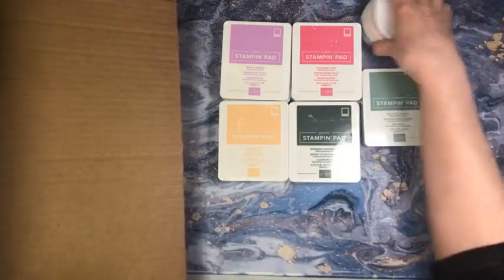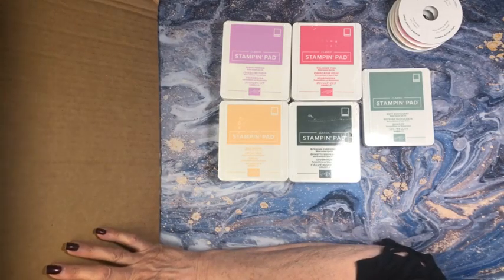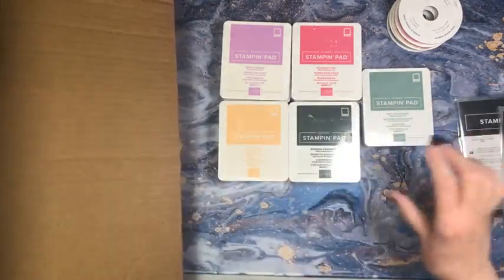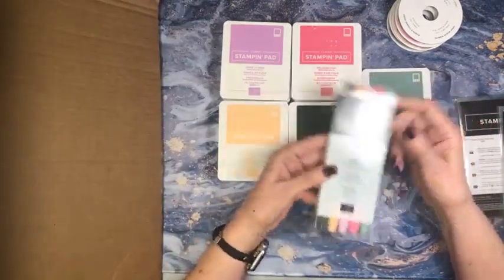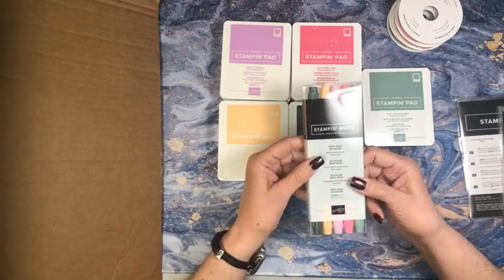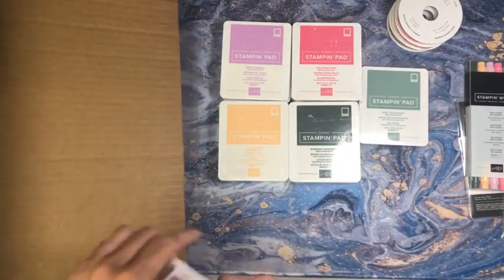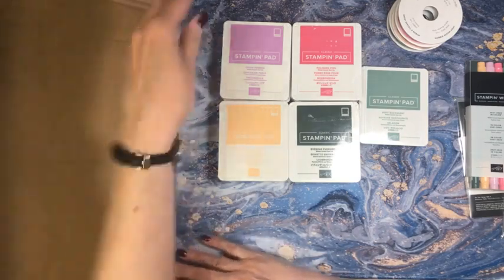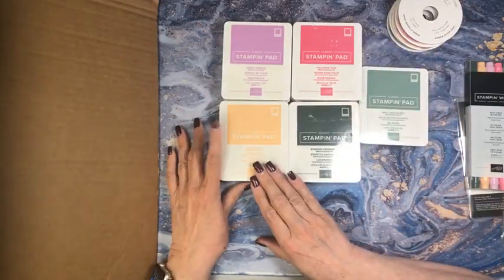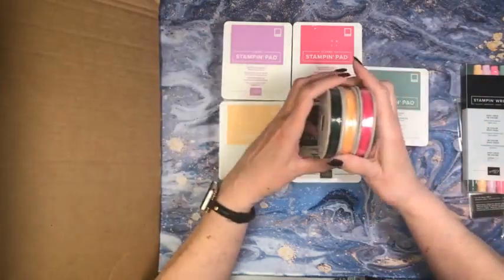I'm just going to pull out the new ribbons and set them here, then pull them out and look at them all. Here are the markers — the in-color markers. This is 2021 to 2023, folks. We get to play with these beautiful colors for two years. So here are the colors: Fresh Freesia, Polished Pink, Pale Papaya, Evening Evergreen, and Soft Succulent. And here are the in-color ribbons.